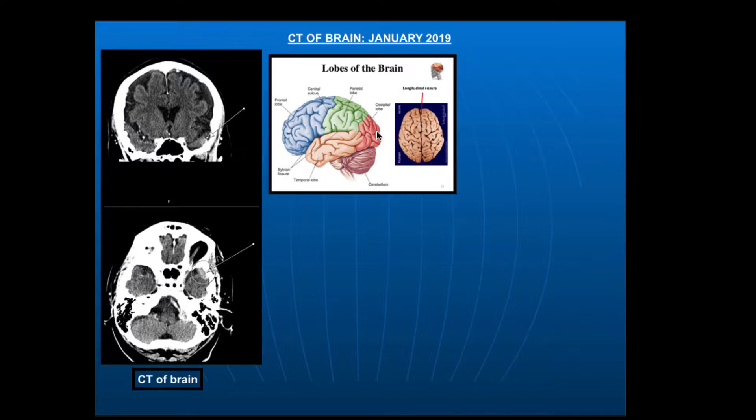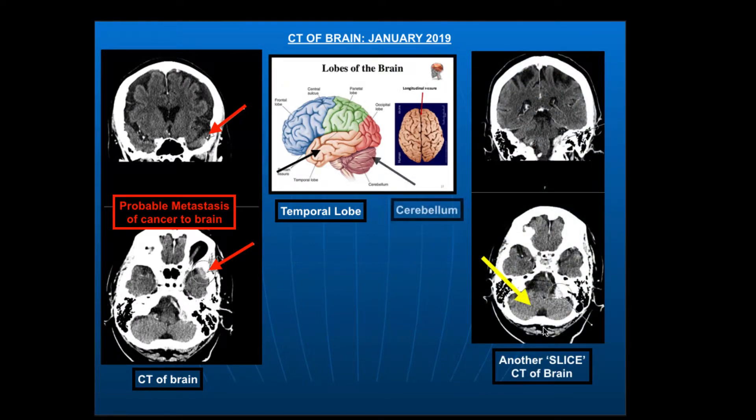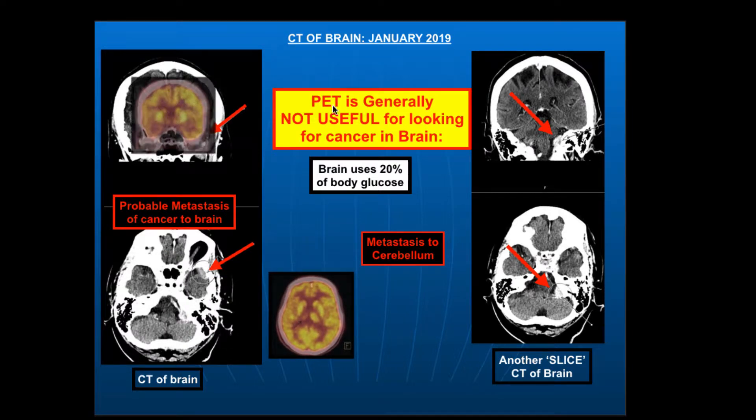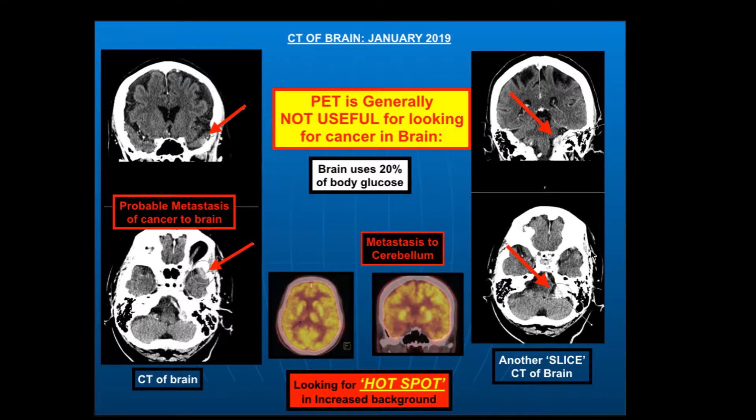We'll see why you would do a CT of the brain, and why you wouldn't use PET — we'll see why in a moment. This is a cartoon of the brain: the frontal lobes, the occipital lobes, and so on. Let's focus on what we call the temporal lobe. Looking carefully, you can see a spot there — a little whiter — that is spread to the temporal lobe. In the cerebellar lobes, we see another area of concern. FDG PET is not generally useful for looking for cancer in the brain because the brain uses 20% of the body's glucose. On a PET scan, all this tissue is really active, so it's very difficult to differentiate a normal structure from cancer — we call that looking for a hot spot in an increased background.